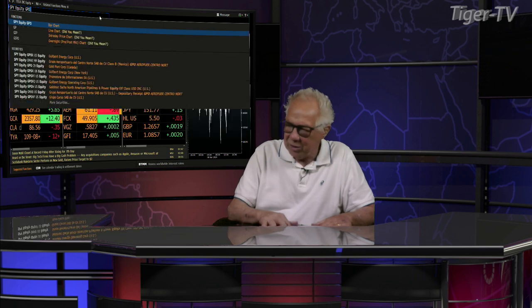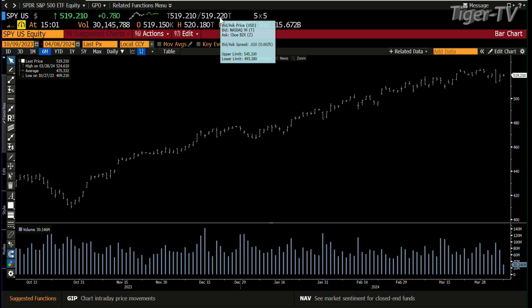Let's take a look at the S&P. SPY right now — you've got sideways movement, up slightly, up 72 cents. You get a drastic reduction in volume here; we're at 30 million shares.